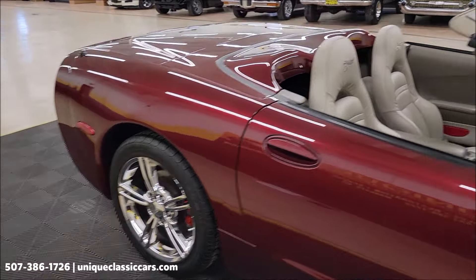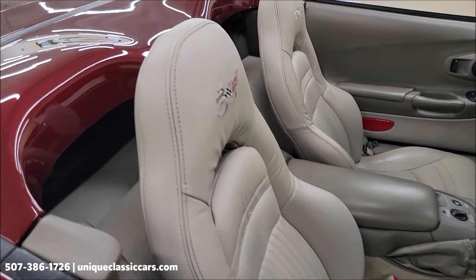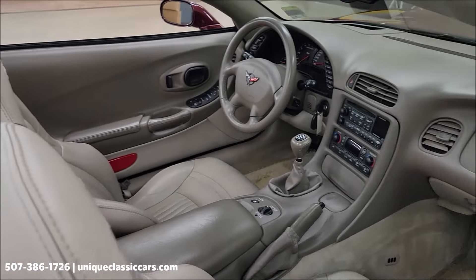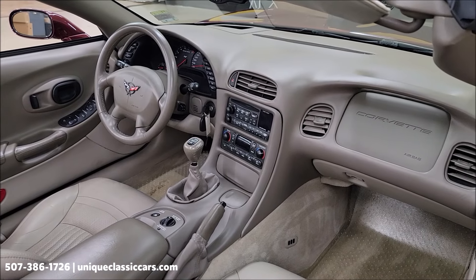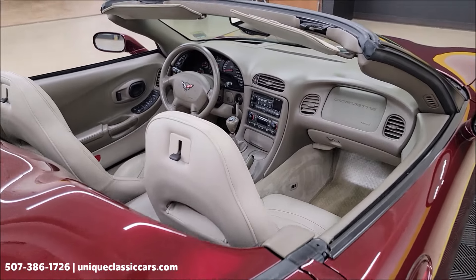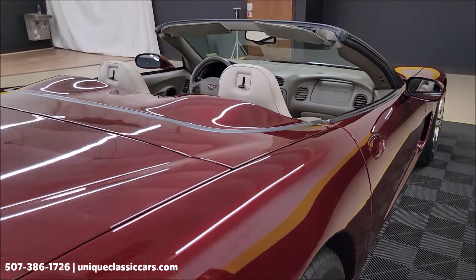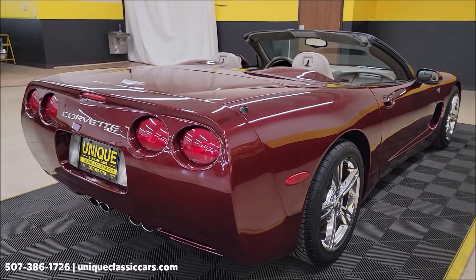Of course, the 50th anniversary shale interior with leather bucket seats and power seats on both sides. 5.7-liter LS1 underneath the hood. Six-speed manual transmission. We'll get around to the driver's side and take a closer look at the interior. I'll also put the top up at the end of the video.